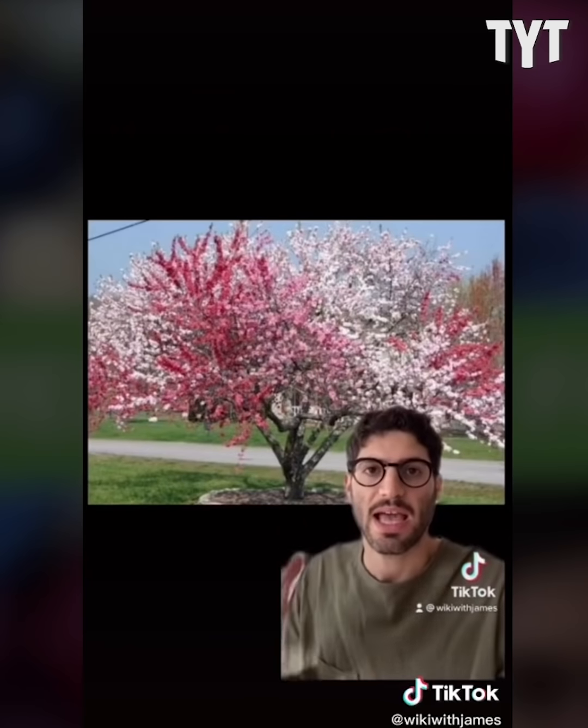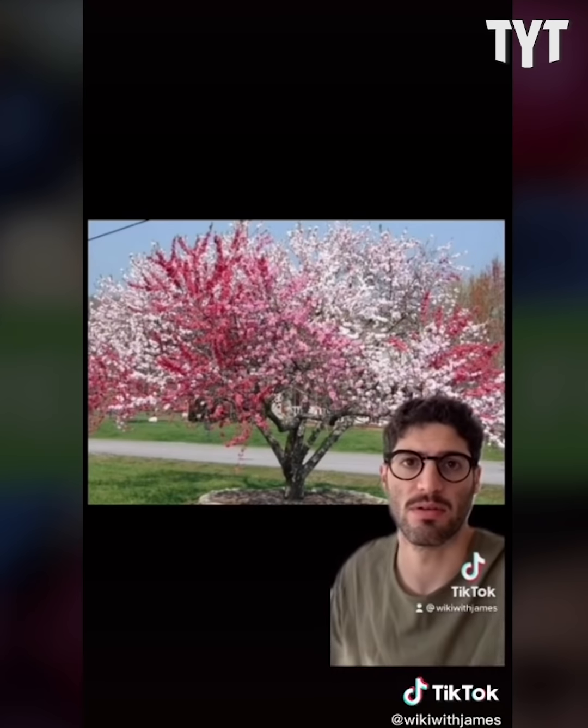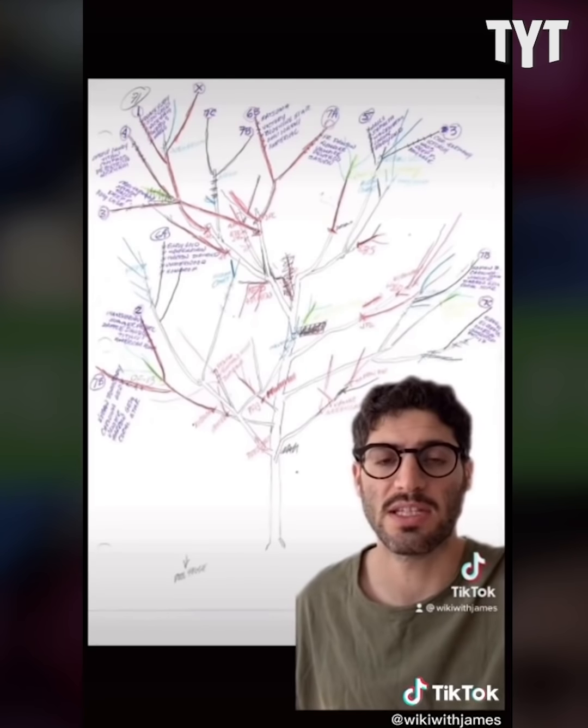He kept adding grafts of these trees to the same host until the Tree of Forty Fruit was complete. Producing so many different fruits means that different parts of the tree bloom at different parts of the year, with at least some part of the tree producing fruit all the way from July through October. Van Aken has made 75 specimens so far, and knowing their seasonality allows him to sculpt their blooming times.